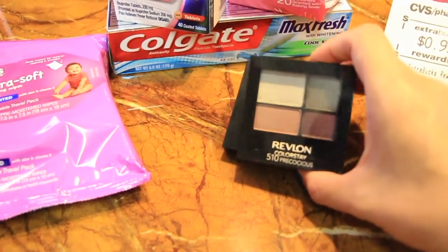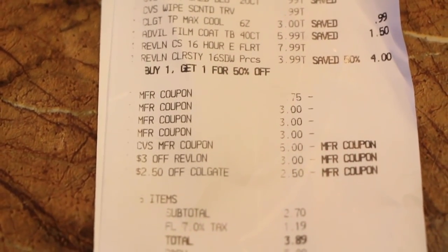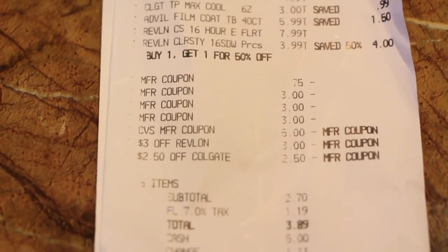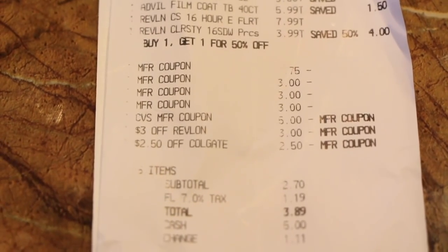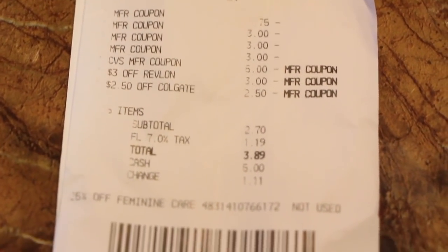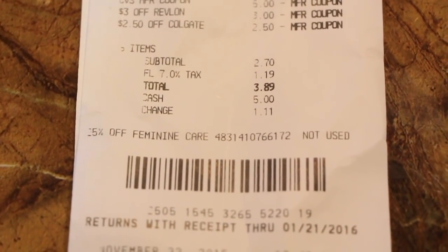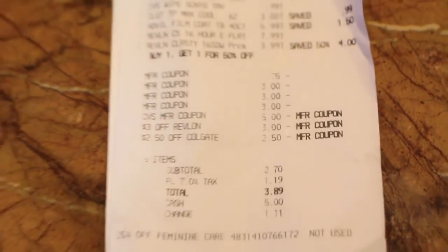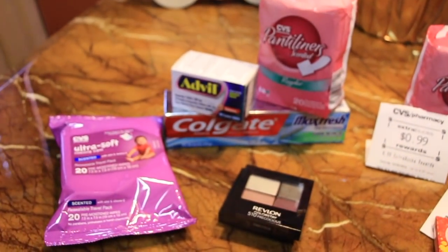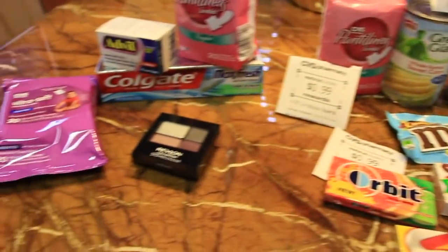Here's the receipt for my first transaction. I used $5 in extra care bucks. You'll see the $3 Revlon coupon and the $2.50 Colgate coupon — those are both CVS coupons. I paid $3.89 out of pocket for all of these items.